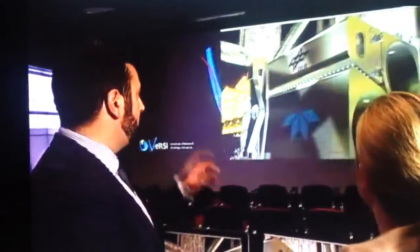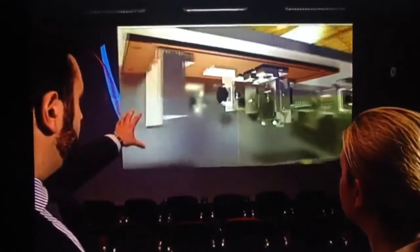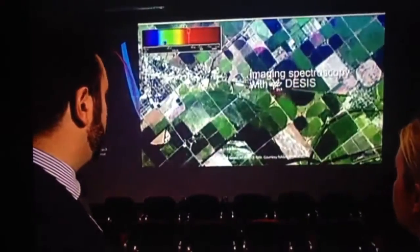It will be housed in a box on the International Space Station. La Trobe University will develop the hardware and software for the controls, and the German Space Centre the optics. This system has been designed to withstand all sorts of space conditions, including high radiation.